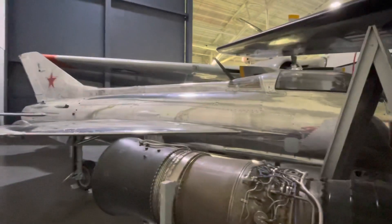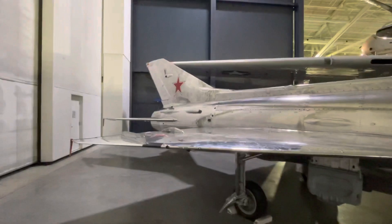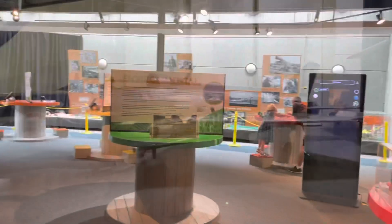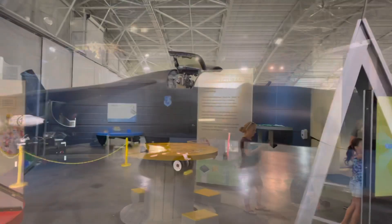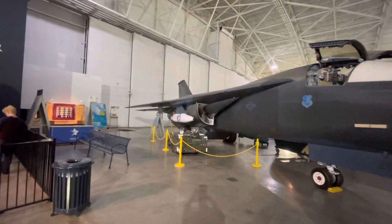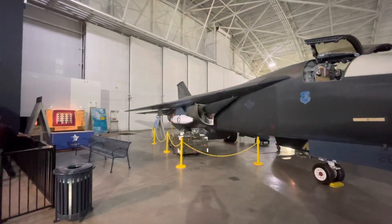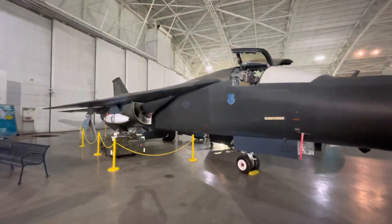This is a MiG-21F. This one has the paintings of the North Vietnamese on it — it was acquired by this museum in 1990. Here's some more hands-on activities for kids and others. Here's the FB-111. The outer wing portions of the main wings would go back and forth — slicked back for going faster, and they would move out like they did on an F-14 for low speed and more maneuverability. FB-111, the fighter bomber.